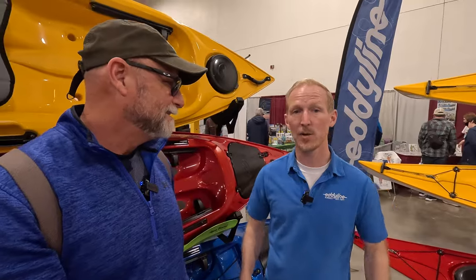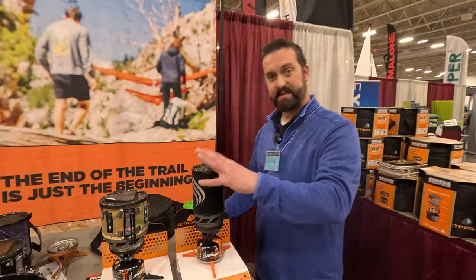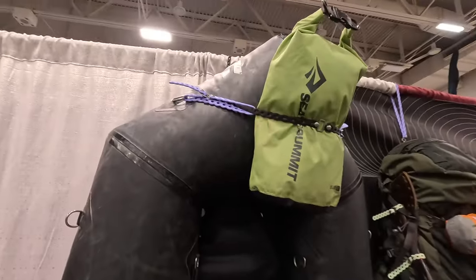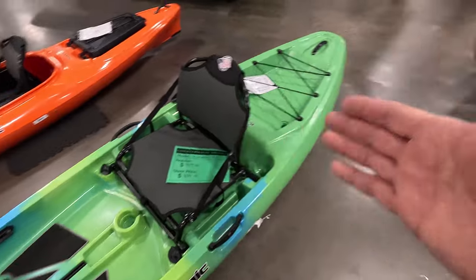With all the manufacturers, adventure outfitters, destination locations, and 50-plus presentations of our beloved paddle sports, you'll need at least two days to see it all. I'm releasing a myriad of short videos of me interviewing some of the most interesting manufacturers that I think you'll like too.